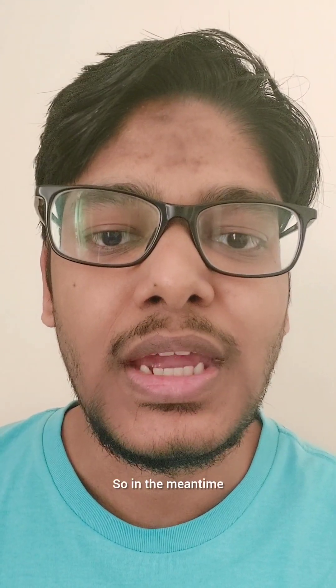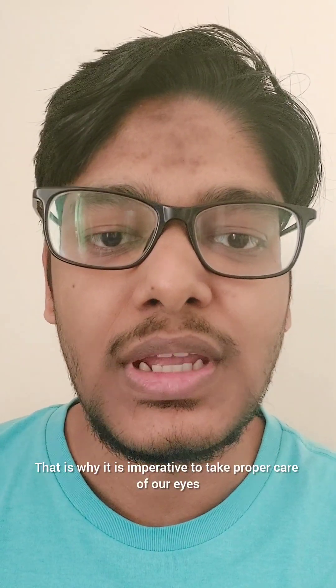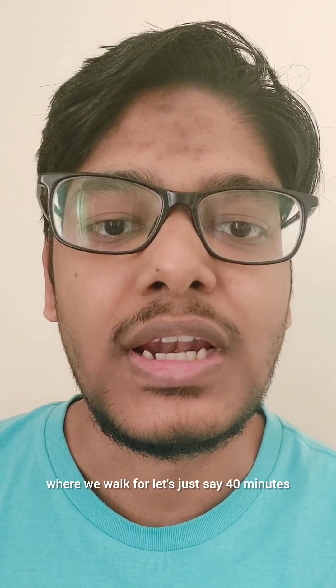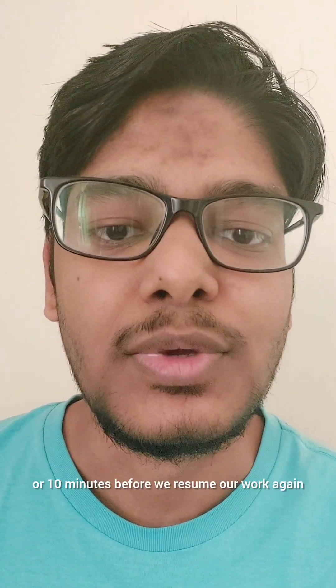So in the meantime, while we are in this transitional phase, we need to make sure that we take care of our eyes. That is why it is imperative to take proper care of our eyes by washing them with cold water every hour or so when we are working, and to use the Pomodoro technique — where we work for around 40 minutes and take a break for 10 to 20 minutes before resuming work again.